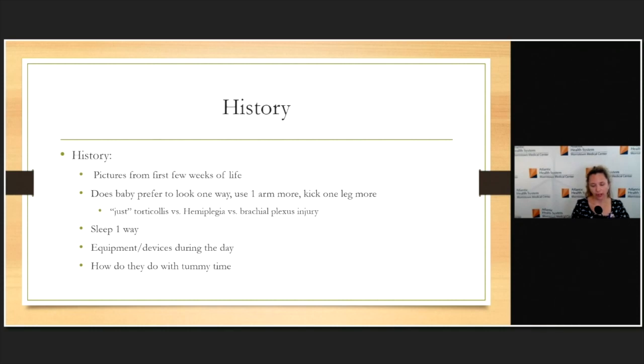When I meet a new family with torticollis, I ask how long they've noticed it and look at early baby pictures — most of the time you can see it from the first few weeks of life. I ask if they prefer to look one way, and also whether there seems to be any hand or limb preference, because you want to make sure you're not missing something larger, such as hemiplegia from a brain bleed, brain injury, or brachial plexus injury. I've had kids come in for torticollis where on exam one arm or leg isn't moving as well. I also ask if they always lay their head in one position during sleep and whether they're consistently looking the same direction in car seats or swings.